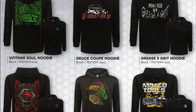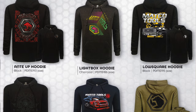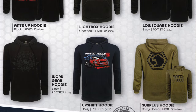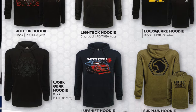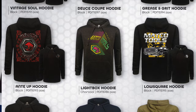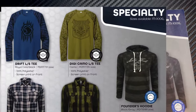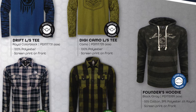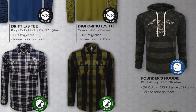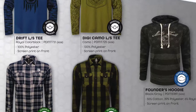Over here we have all the different hoodies that they offer — pretty cool designs. I like this one, the Surplus City, it's army green, pretty cool looking. Pretty neat designs on those. These are all specialty items — long sleeve shirts, digital camos, that kind of stuff. The Founders hoodie — take a close look at that, it's pretty cool, kind of a blacked-out American flag. Pretty neat looking.